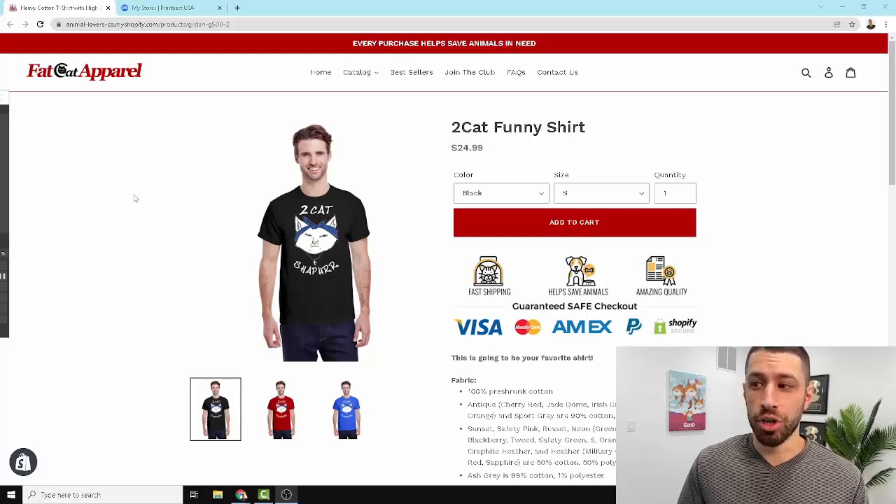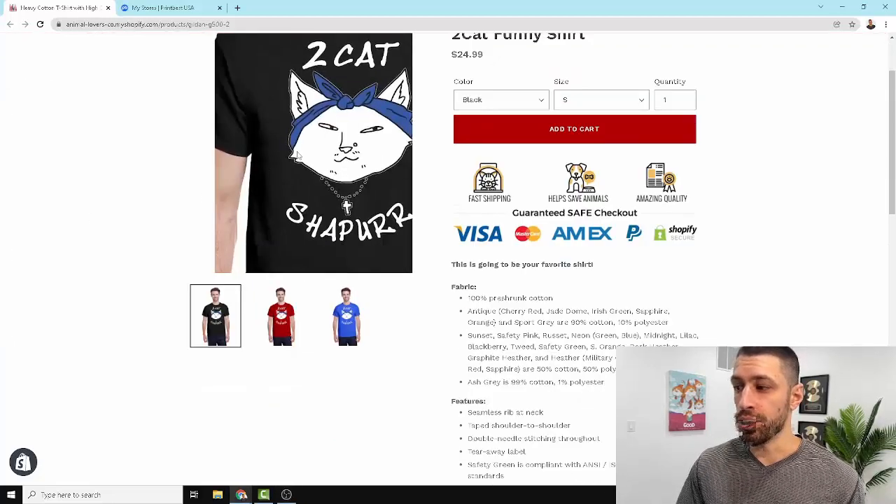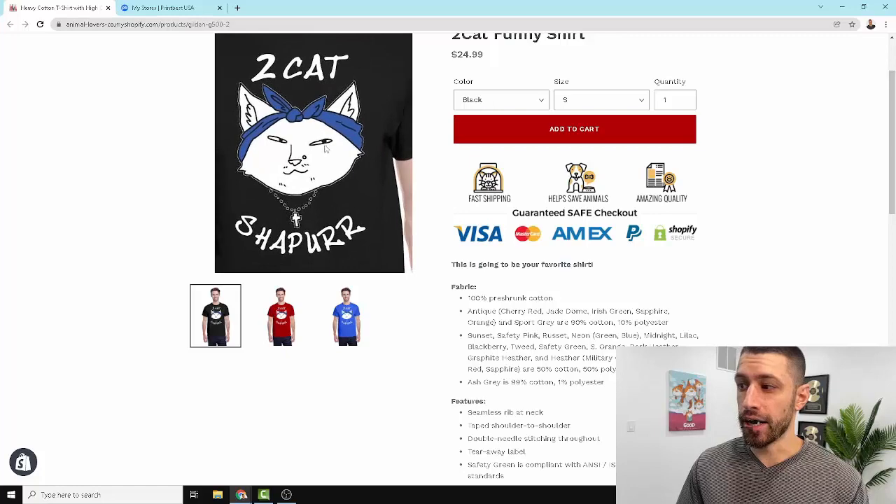They've already proven they'll take out their credit card and pay for the design — you know you have a winner. You want to scale it as far as possible and it's really easy. I'll go over the shoulder and show you. It's as simple as taking that same design and showcasing it on more products in your print on demand catalog. Over here we have an example of a winning product — this is a little cat store — and we want to scale this design out to other print on demand products.